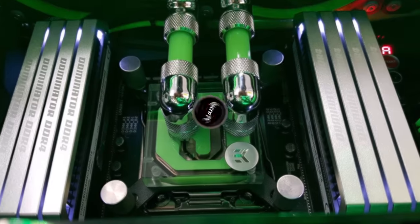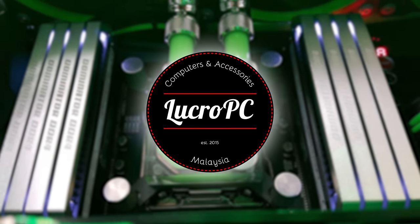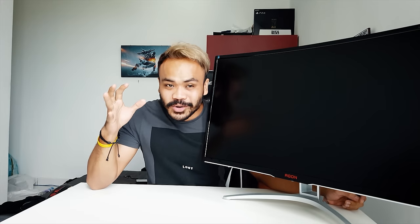This video is brought to you by Lucro PC, your one-stop destination for the best computer parts in Malaysia. Check them out in the link in the description below. What's up everybody, and welcome again to another show of Era of the Geeks.